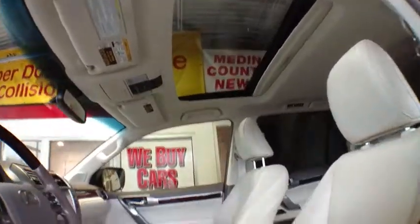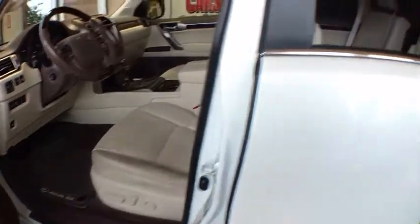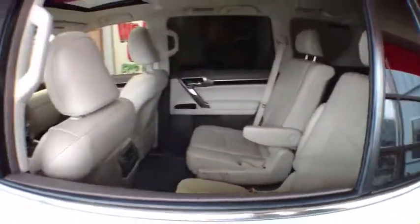Four-wheel drive, rear defrost, AM-FM stereo radio, climate control, power door locks, passenger airbag, CD player, bucket seats.